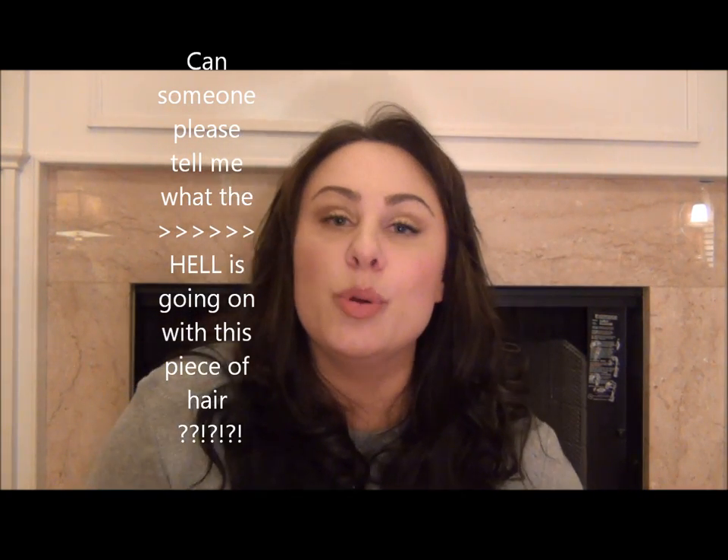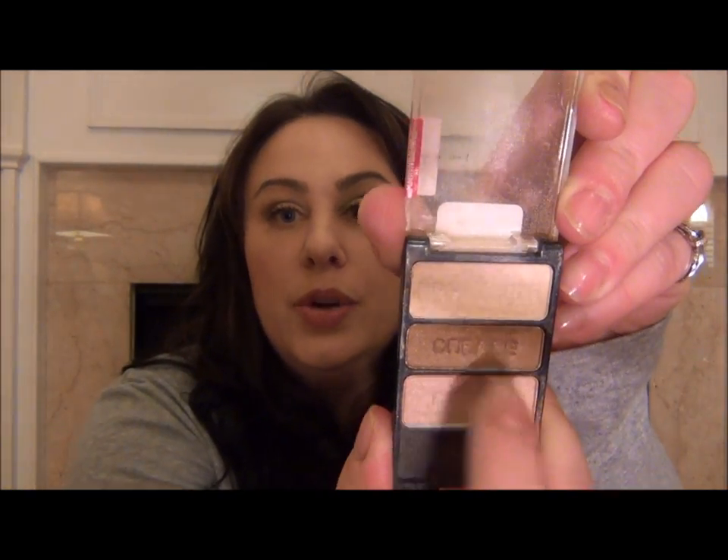Continuing on with my go-to look: for eyeshadow it is Wet n Wild Walking on Eggshells, color 380B. It is universally flattering for almost everyone. It's a trio and it's $2.99 in the majority of places you pick it up. I call it idiot-proof — for me, not you. It has little words on the pan: brow bone, crease, eyelid. Super simple, super fiscally sound, and you just don't have to think about it. That is what I have on right now.